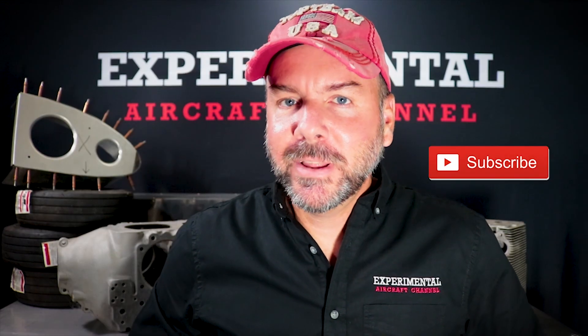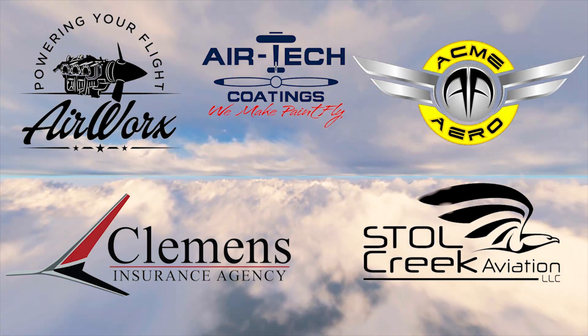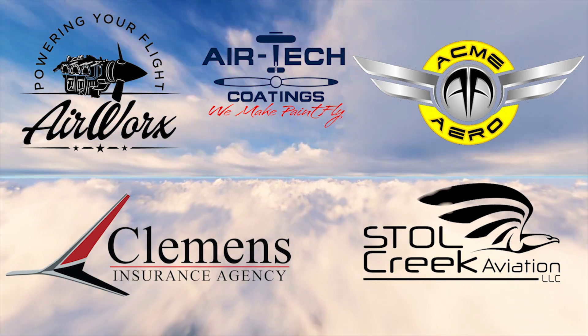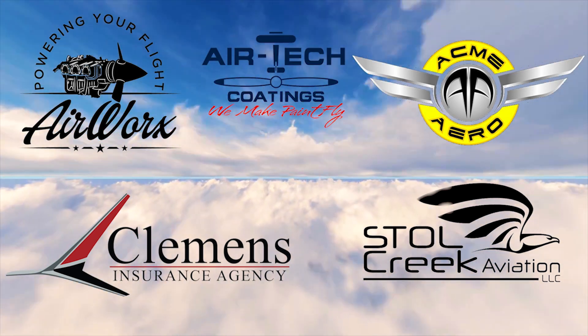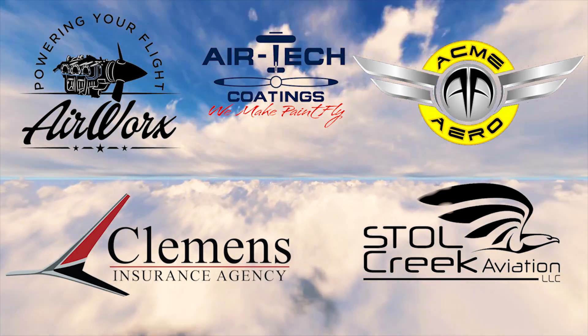Before we get too deep into this, let me thank our sponsors that make all this possible: great companies like Air Works, Air Tech Coatings, Acme Arrow, Clemens Insurance Agency, and Stoll Creek Aviation. Take a moment after this video to say hello to all of them and check out the affiliate links in the description below. And remember — just build it.